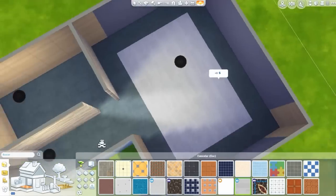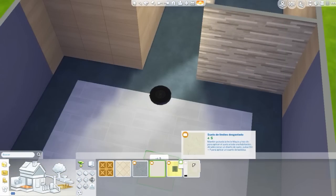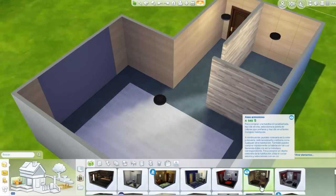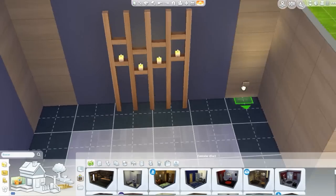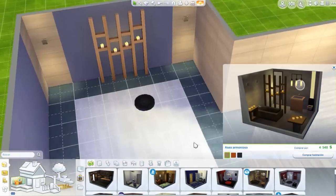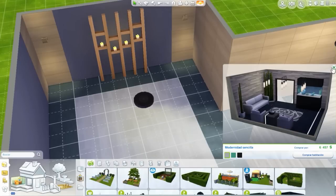Les recuerdo como siempre que pueden encontrar este gimnasio disponible en la galería de Los Sims 4. Aquí abajo en la descripción también encuentran el enlace de la galería web para que agreguen la construcción a sus descargas, y la próxima vez que inicien sesión con su cuenta de Origin en el juego tendrán esta construcción directamente en su biblioteca, lista para usar.